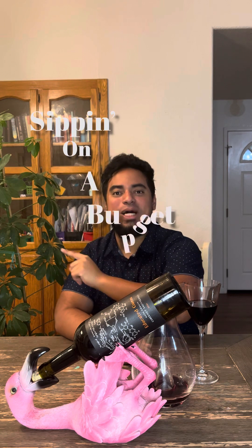Welcome into this episode of Sippin' on a Budget. I'm very excited to share this wine here. This wine is my first Cab that I'm sharing and I'm very excited to share it with you guys today.